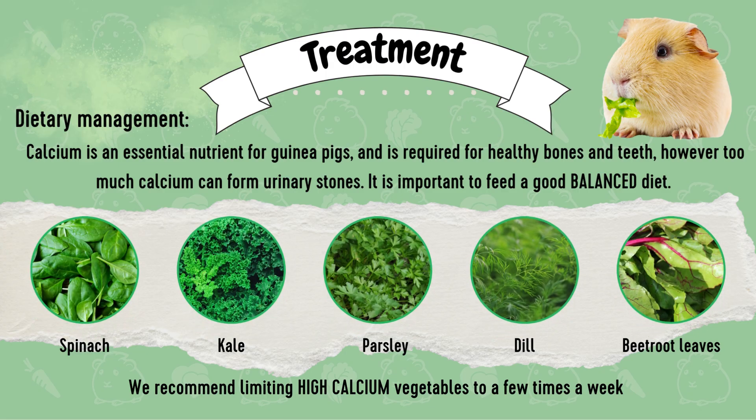So how do we treat urinary stones? Firstly we need to create a balanced diet. Calcium is an essential nutrient for guinea pigs and is required for healthy bones and teeth, but too much can result in excess calcium excretion and stones, so it's important to feed a nice balance. Some vegetables that are very high in calcium and should be restricted to a few meals a week include spinach, kale, parsley, dill and beetroot leaves.